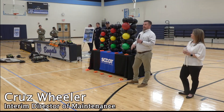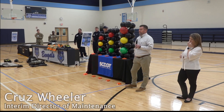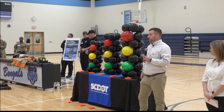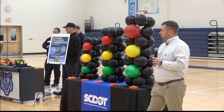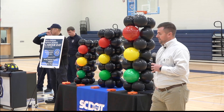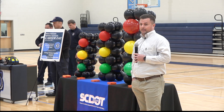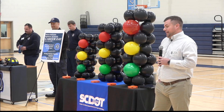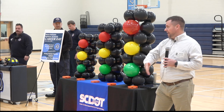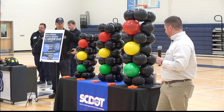Everyone in this room has been impacted by the decisions a civil engineer makes multiple times already this morning — from the water you took a shower with to the roads and bridges you used to get here. All of those things, civil engineering plays a major impact in. It's a gratifying career where you are able to impact everyone around you with the decisions you make every day and the problems that you solve every day.